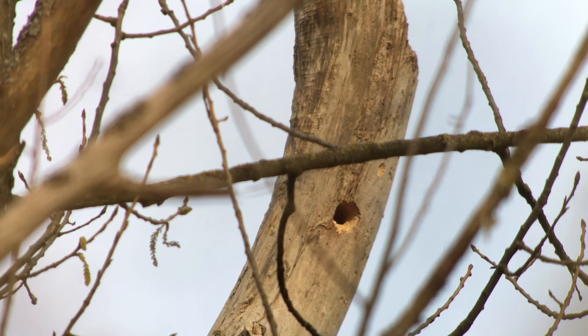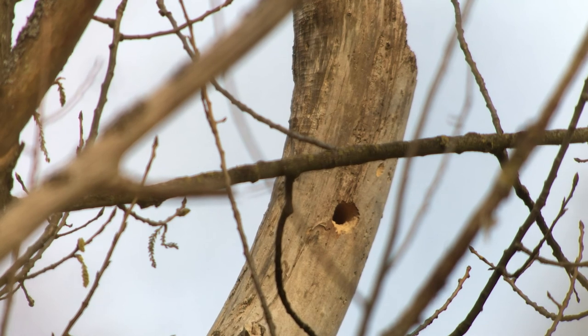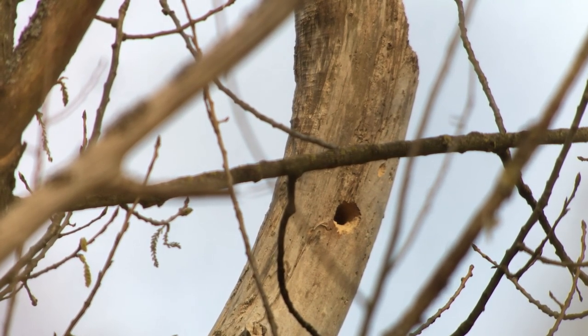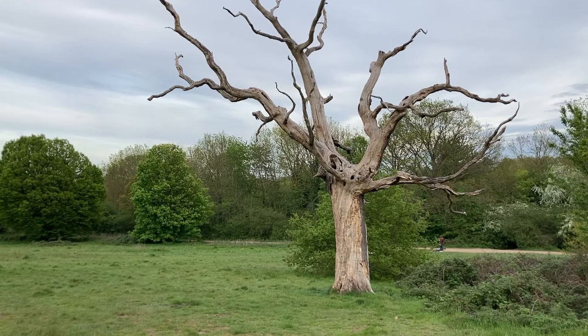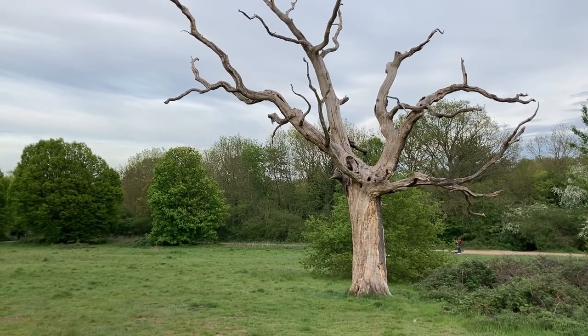Just a few years ago, Britain's third species, the lesser spotted woodpecker, was still a fairly regular sight in some London parks. This is a truly tiny bird, barely larger than a sparrow, but it has sadly disappeared, not just from London, but also from much of its former range.